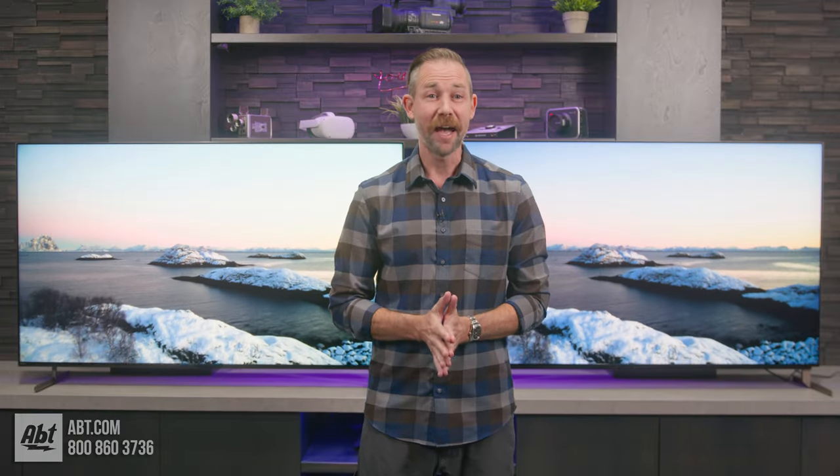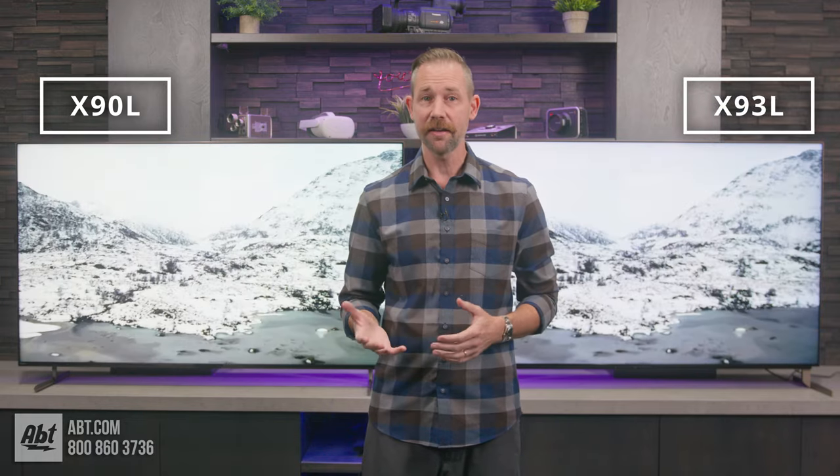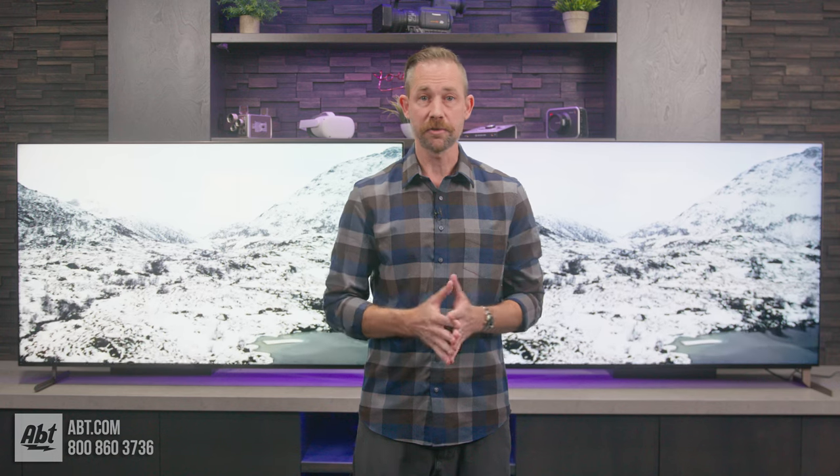Hi, I'm Carl from APT, and with me here are the 65-inch versions of the X90L and the X93L. The reason I've chosen these two is because of the first difference I want to touch on: the available screen sizes.